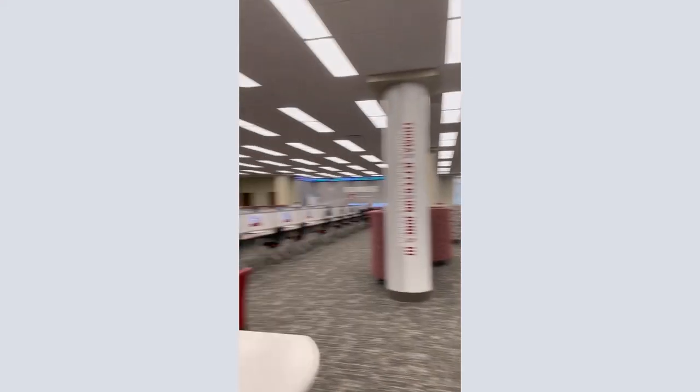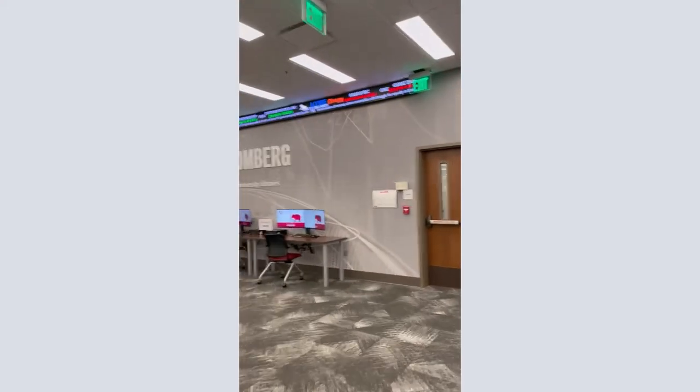The second floor has large group workspaces and team workrooms available for reservation at lib.ua.edu, the Bloomberg Business Terminals, and a live stock market ticker. The librarians' offices and circulation desk are also on the second floor.